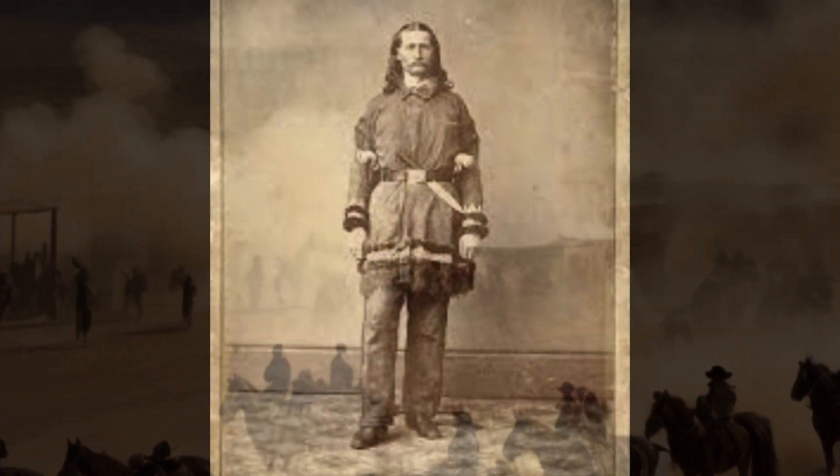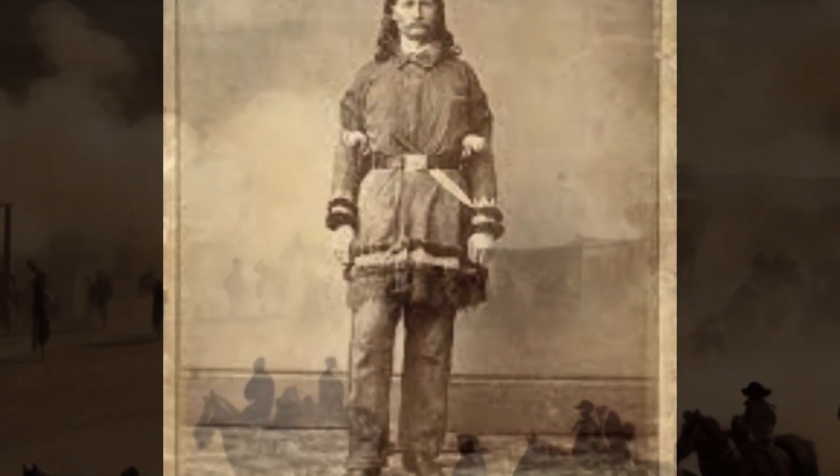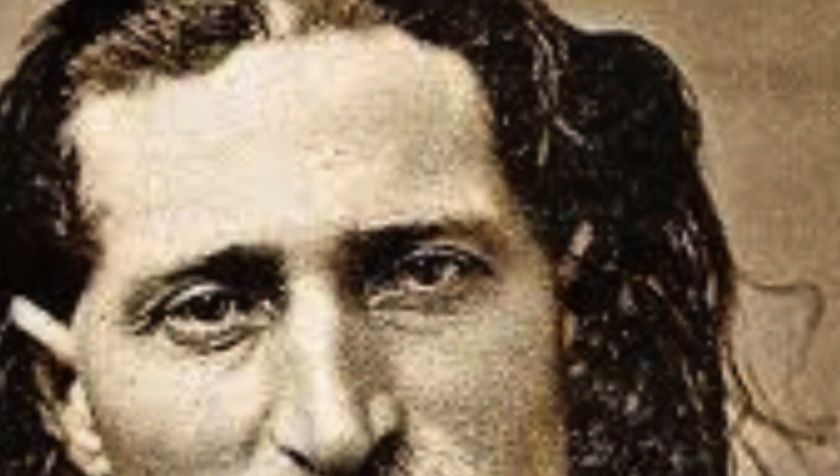Wild Bill Hickok was known for his incredible draw speed. He was said to be able to draw his pistol and fire in under 0.1 seconds.